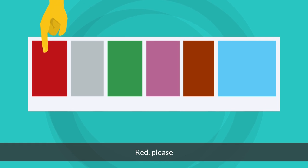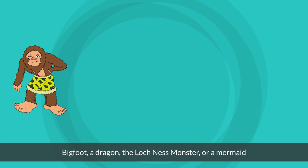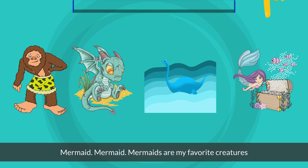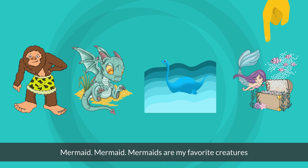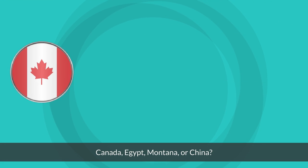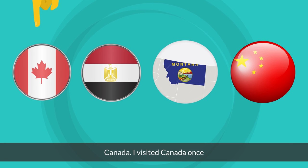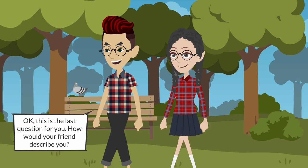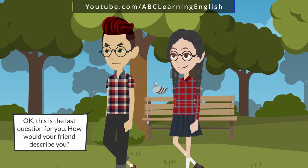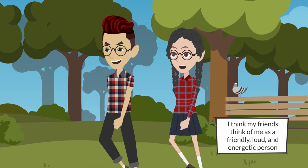What color do you like the most: red, gray, green, purple, brown, or blue? Red, please. Now choose a mythical creature: Bigfoot, a dragon, the Loch Ness monster, or a mermaid. Mermaid — mermaids are my favorite creatures! What is your ideal vacation spot: Canada, Egypt, Montana, or China? Canada — I visited Canada once. Okay, this is the last question: how would your friends describe you? I think my friends think of me as a friendly, loud, and energetic person.